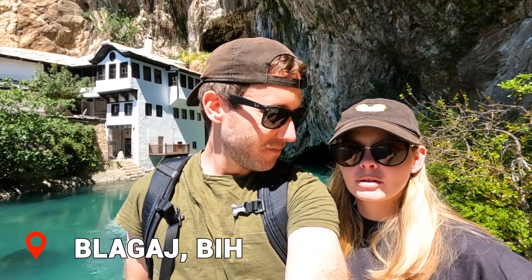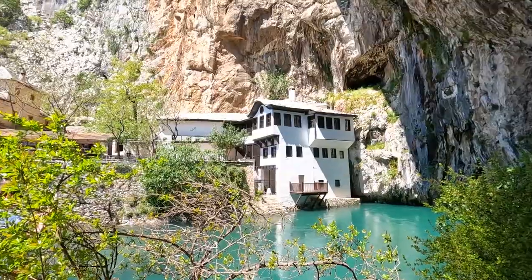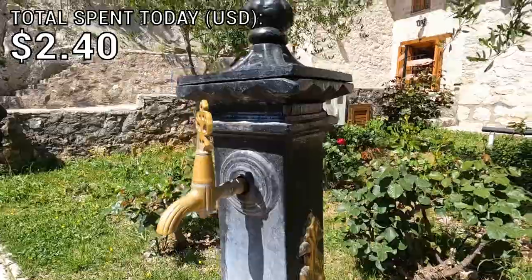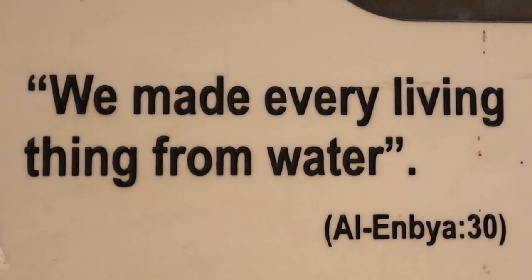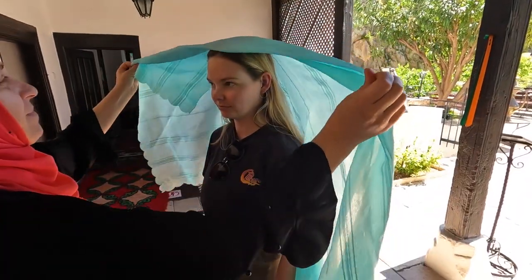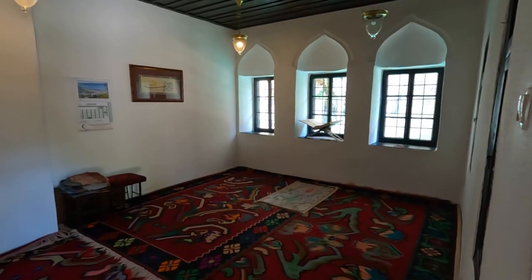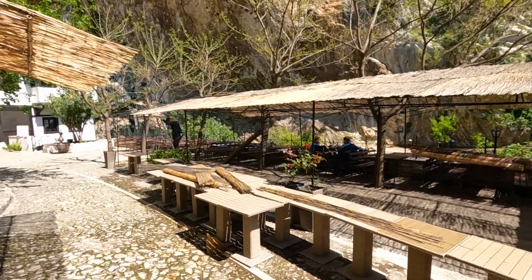We're at the Dervish House, which is a monastery in Lagai. It's built into the mountain behind us. The complex includes tombs, rooms for prayer, a guest room, a kitchen, a bathroom, a courtyard, and a washroom. It's absolutely gorgeous.